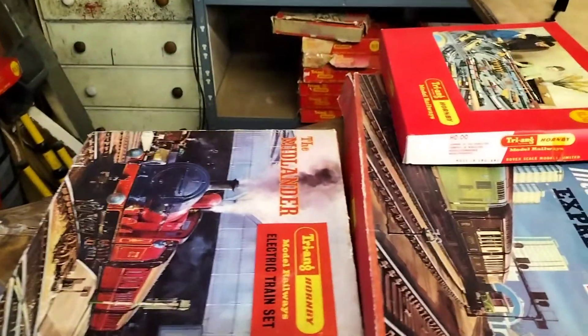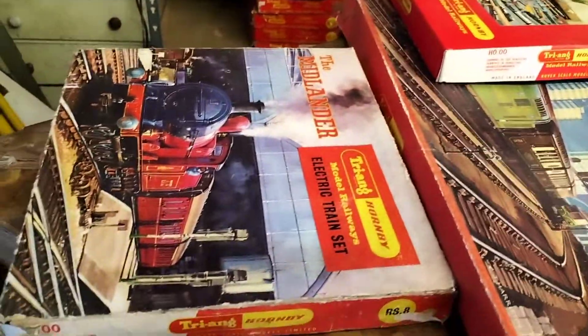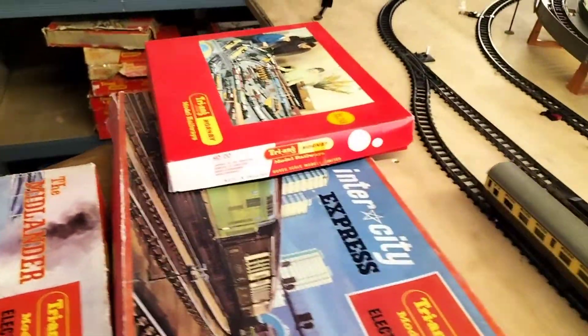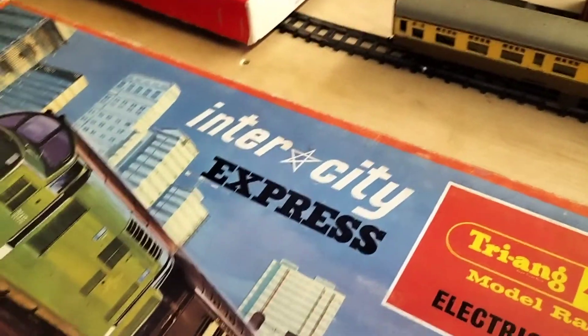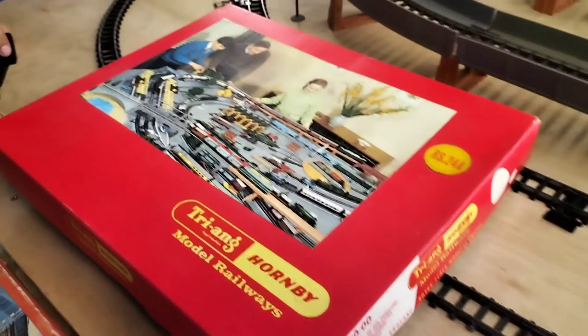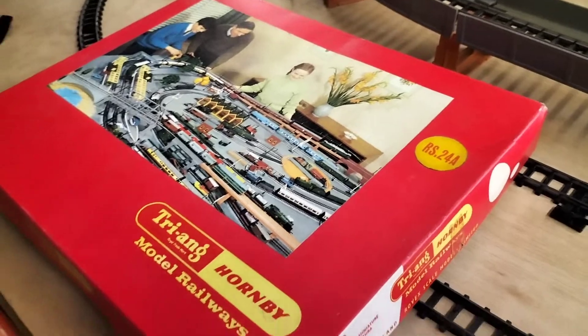Welcome back to Stanley Garry's layout. We've got three more sets tonight: RS8 the Midlander, RS9 the Inner City Express, and RS24A.